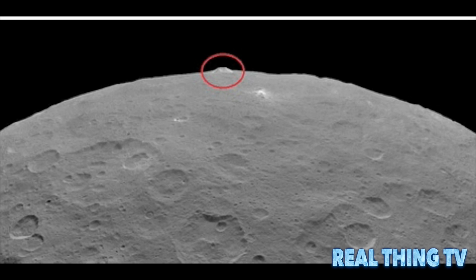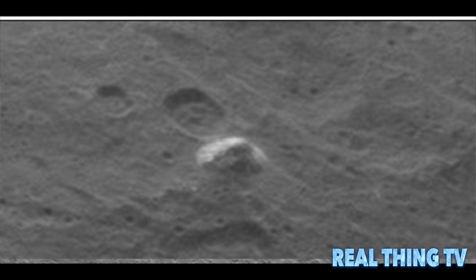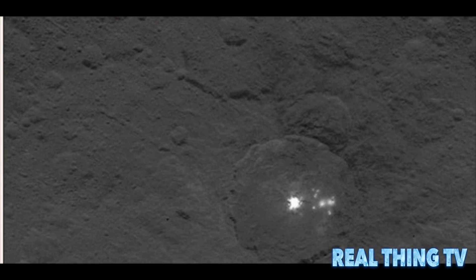Just six months ago, Ceres appeared as nothing more than a few pixels of light to Dawn. Now it is nearing its closest orbit to the increasingly interesting dwarf planet. By December of this year, the spacecraft will be just 225 miles above the surface — lower than the International Space Station is above Earth. For now, scientists must make do with these tantalizing glimpses of the features waiting on the surface.